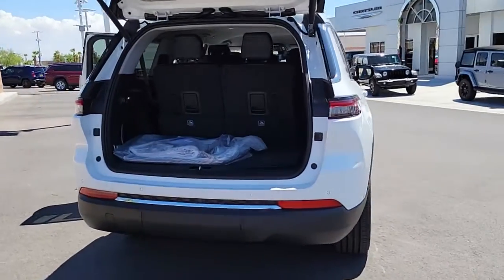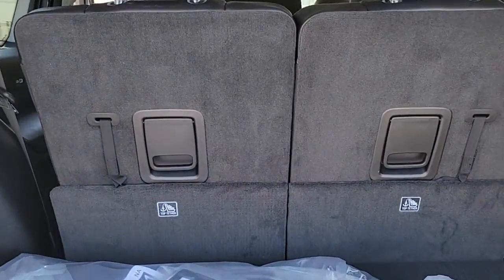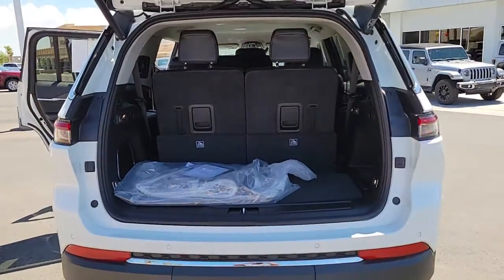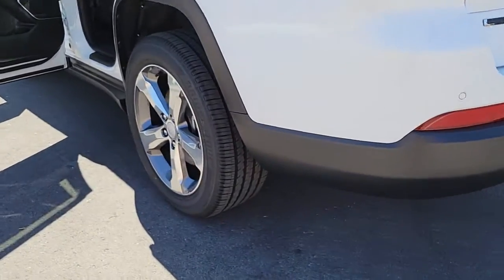These are just some of the great options this vehicle comes with: third-row seat, keyless entry, heated driver's seat, woodgrain interior trim, remote engine start, lane-keeping assist, iPod, MP3 input, heated mirrors, satellite radio, power passenger seat.